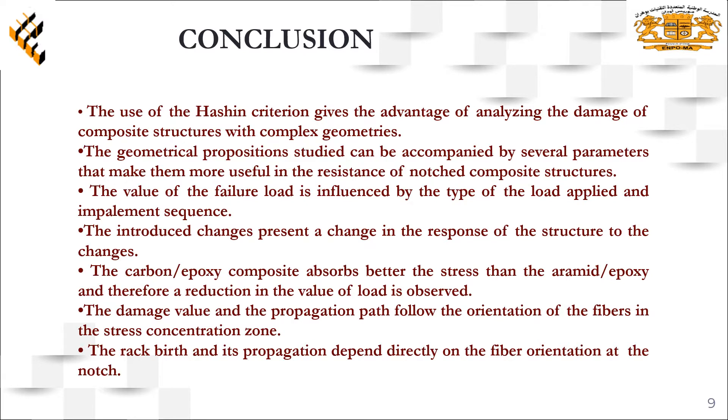The value of failure load is influenced by the type of load applied and ply sequences. Crack initiation and its propagation depend directly on the fiber orientation at the notch. The value of failure load is influenced by many different parameters rather than just the size of the model.